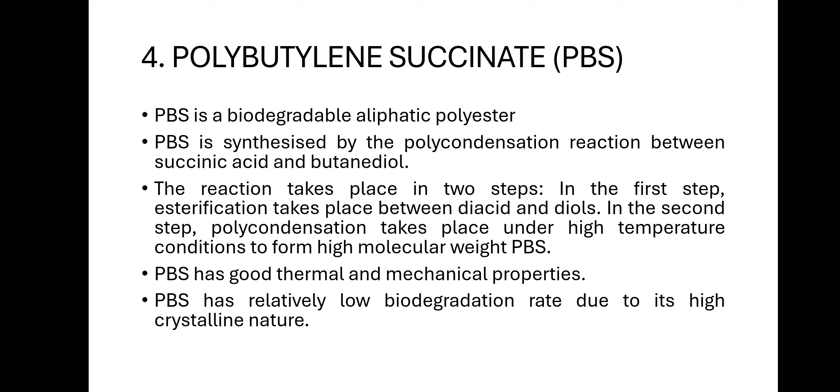The fourth polymer is polybutylene succinate (PBS). PBS is a biodegradable aliphatic polyester prepared from polycondensation between succinic acid and butanediol, in two steps: first, esterification of the monomers; second, polycondensation under high temperature to form high molecular weight PBS. PBS has good thermal and mechanical properties but has a relatively low biodegradation rate due to its high crystalline nature.